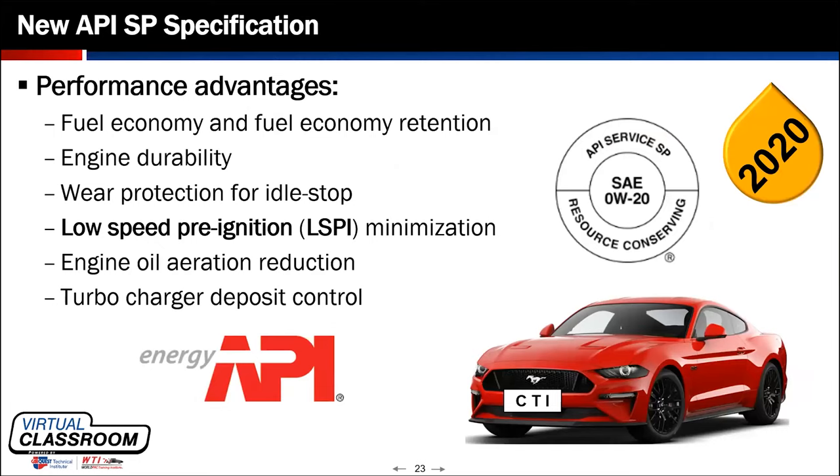The performance advantages of the new SP specification — which goes hand in hand with the ILSAC GF-6 specification — include: minimizing low-speed pre-ignition, fuel economy advantage, fuel economy retention, engine durability, wear protection for idle-stop engines since many engines now use auto stop-start systems, engine oil aeration reduction, and turbocharger deposit control.